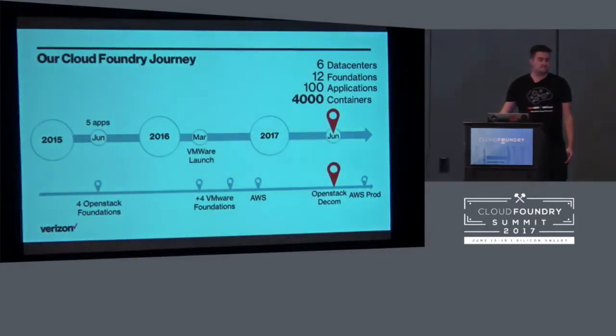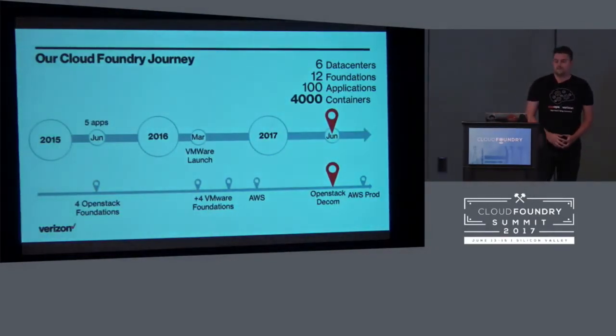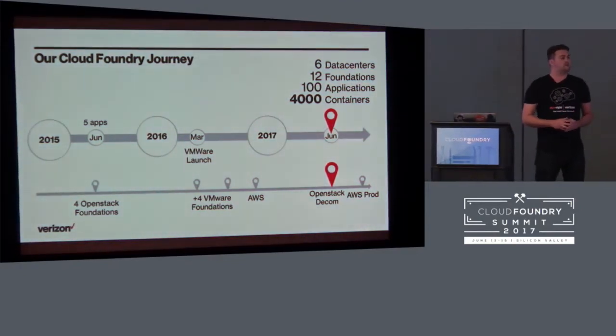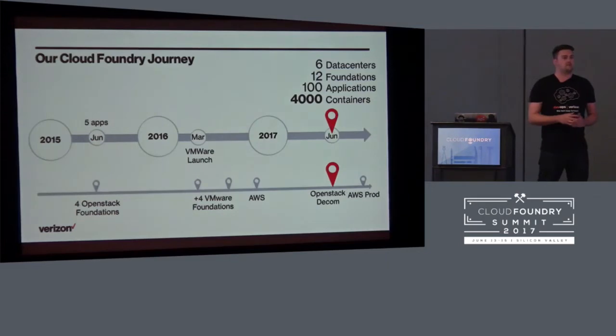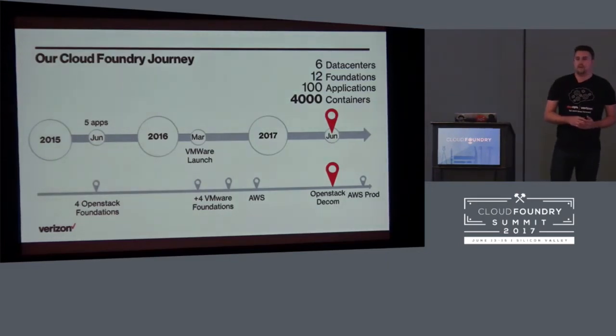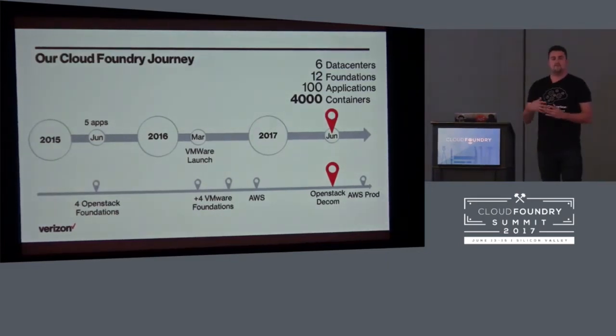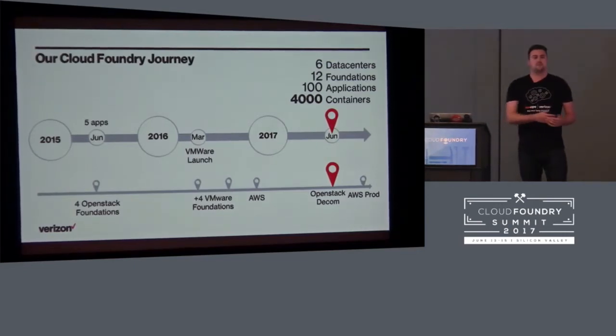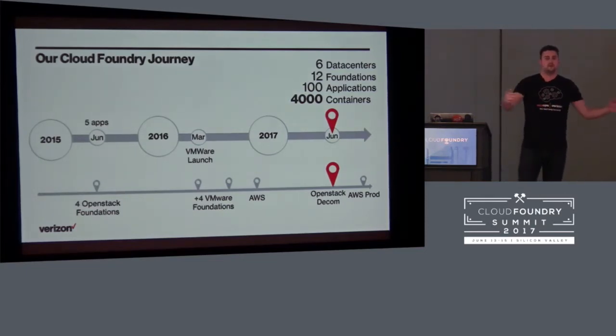So let's start with our journey. We started back in 2015 with five applications and our first private cloud automation launch based on OpenStack as the IaaS layer, with Cloud Foundry as the platform on top for PaaS functionality. We started to grow that, learned from the use cases, and later extended to multiple more data centers, leveraging VMware as a more stable underlying footprint to expand our private internal data center footprint.